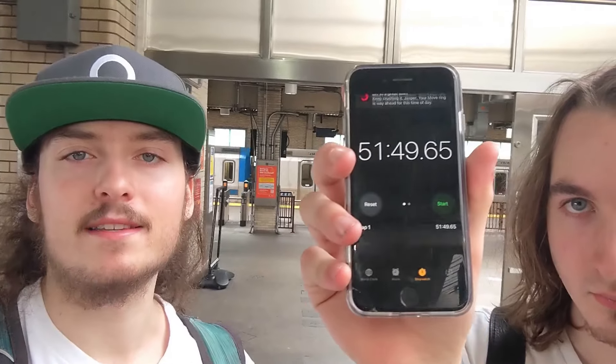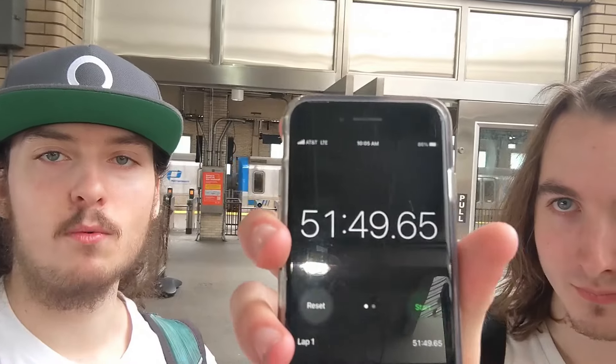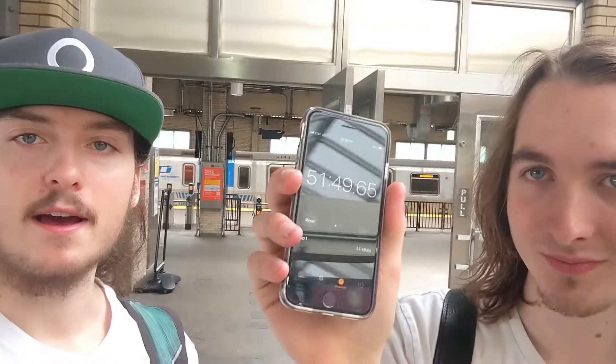If you want to beat that, I'm not sure if that's a world record or whatever, but if you want to beat that you're welcome to try. We're breaking the law, we've got to run!